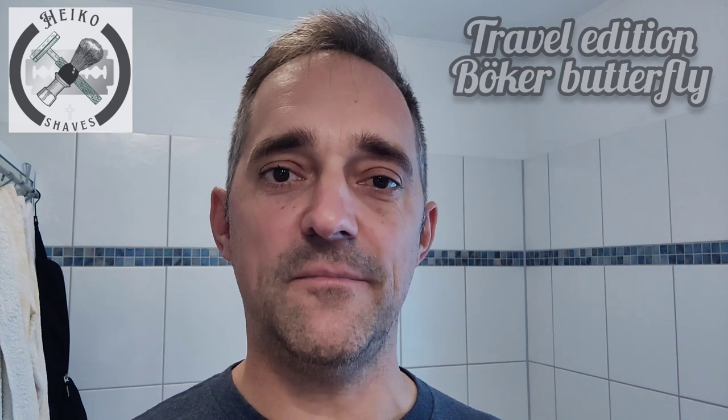Hey guys, welcome back to Heiko Shaves. We're in a different bathroom as you can tell — Heiko is in Germany. Me and my family went on a family vacation to visit my mom and sister's family here. This is a typical backdrop of a German bathroom; they usually tile walls sometimes all the way to the ceiling, kind of like a public bathroom. The camera is also a little closer to my face because of my mom's medicine cabinet setup, and lighting is different too.